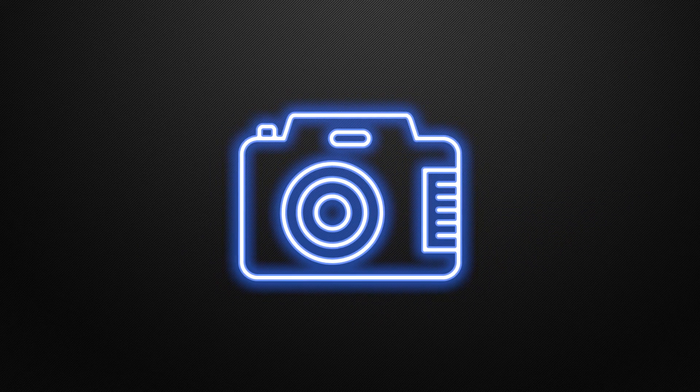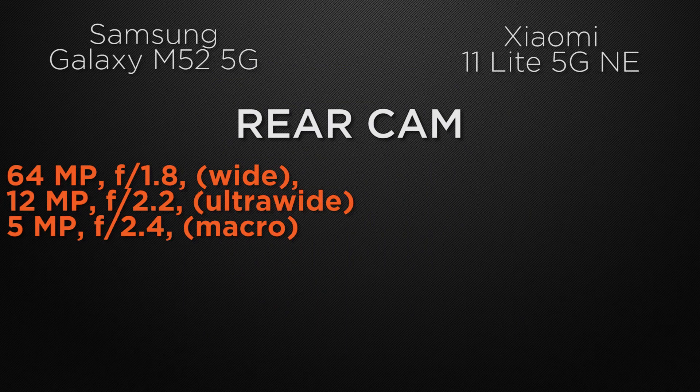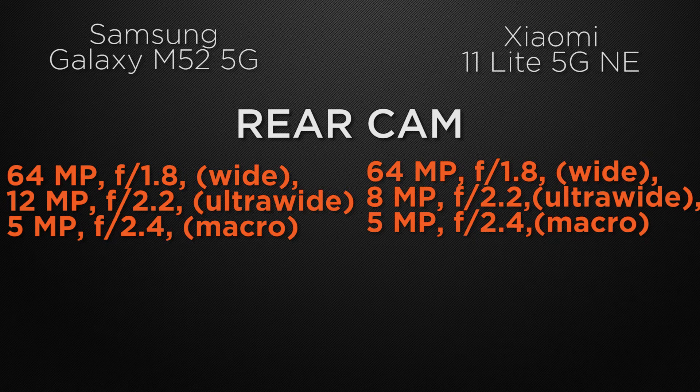Let the comparison start with the camera. Talking about the rear camera, the M52 has a triple camera setup: 64 megapixel wide camera, 12 megapixel ultra-wide camera, and 5 megapixel macro camera. The Mi 11 Lite comes with a triple camera setup as well: 64 megapixel wide, 8 megapixel ultra-wide, and 5 megapixel macro. The winner here is the M52 because it has a 12 megapixel ultra-wide camera which can take higher resolution ultra-wide shots.